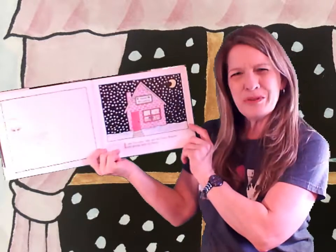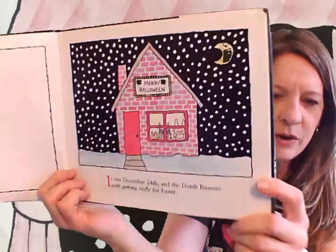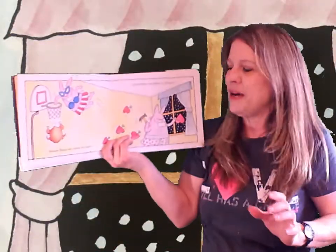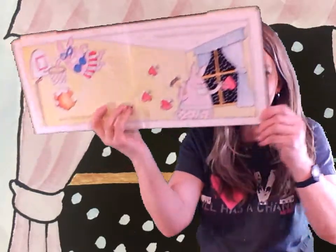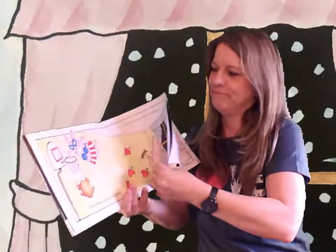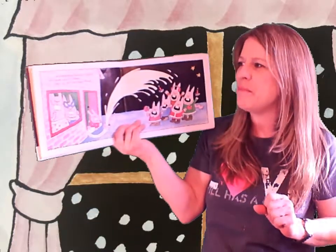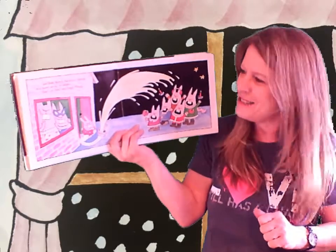It was December 24th and the dumb bunnies were getting ready for Easter. Check it out — the house says Merry Halloween. Mama Bunny was stuffing the turkey. Papa Bunny was nailing up the valentines. Strange to do on Easter, huh? And Baby Bunny was giving eggnog to a merry group of carolers. That's my boy, said Papa Bunny.